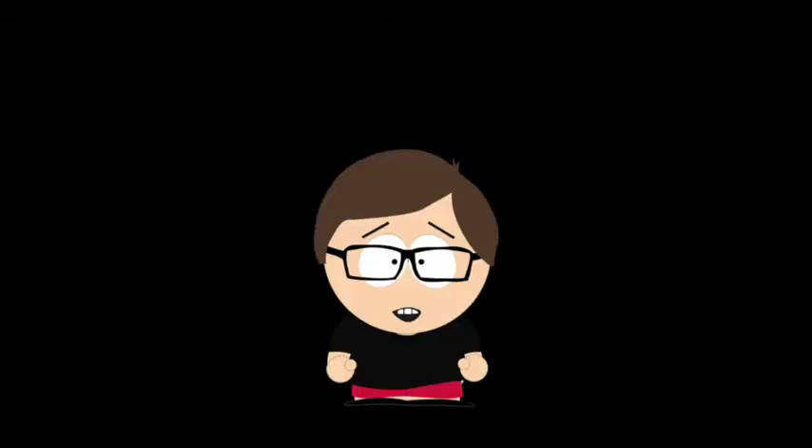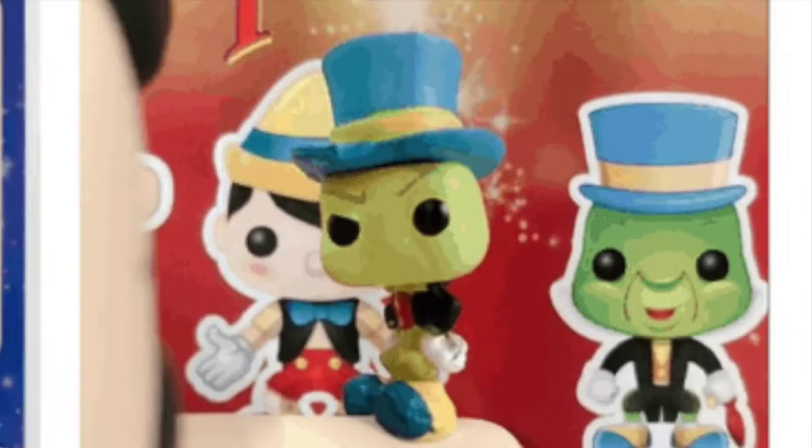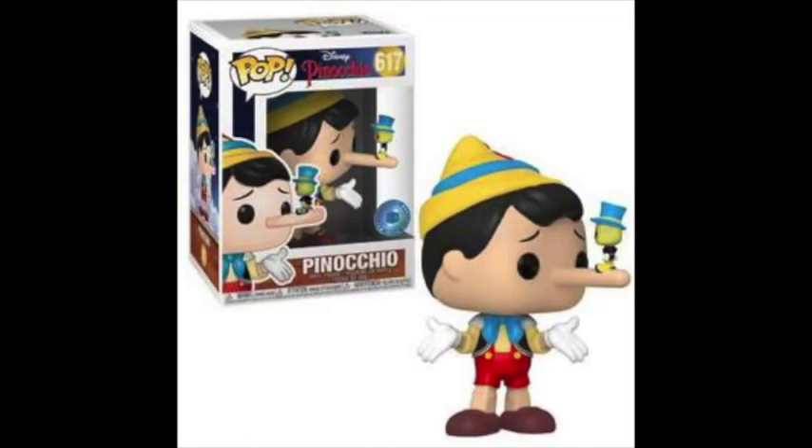If I were to update my Funko Pop Remakes list, one that would definitely be on there is the long-nosed Pinocchio. The body and hair are instantly much better on this model. What also makes this pop stand out is the tiny Jiminy Cricket on his nose — if you take a closer look at Jiminy's face, it's perfect for the situation being displayed. Easily one of the best Disney pops this year.